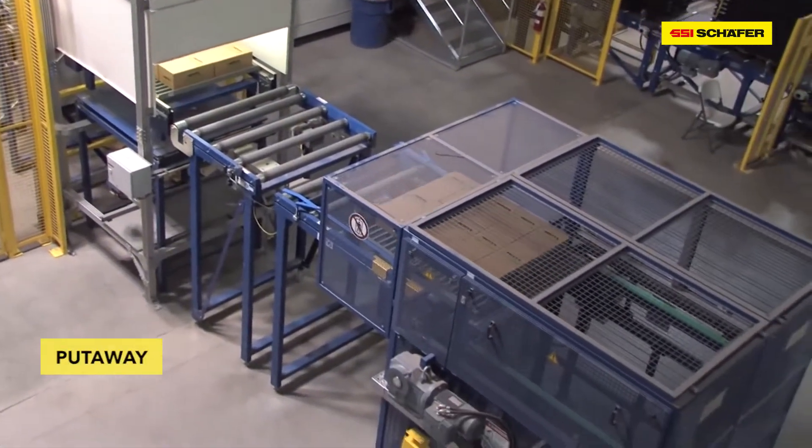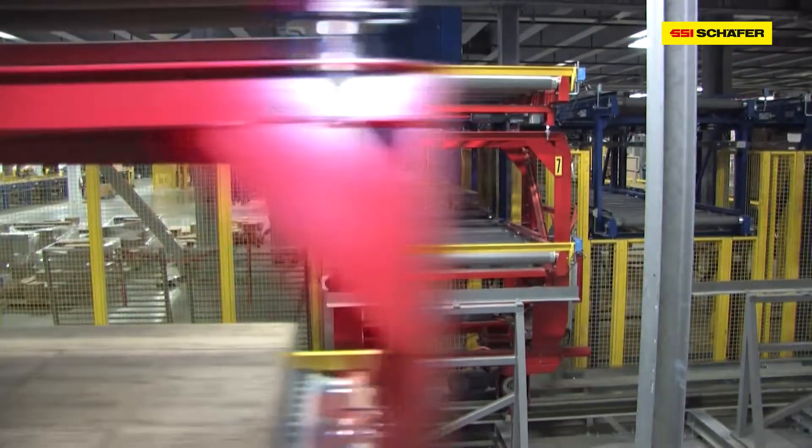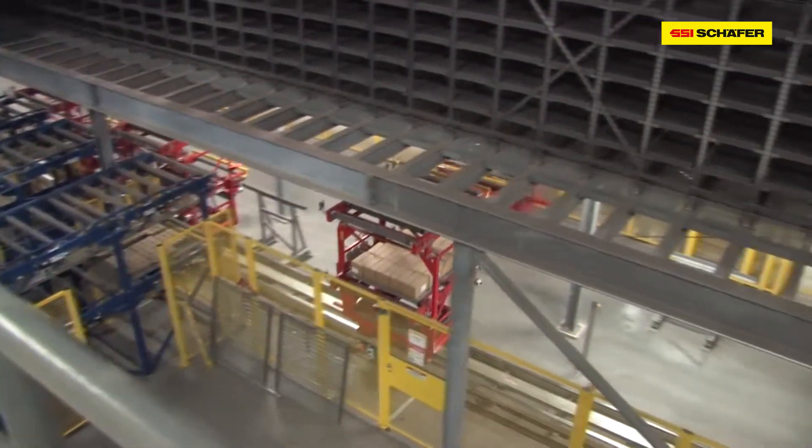Afterwards, the goods on the trays are transported across the conveying line to six transfer points. From here they are moved to the Schaefer tray system, also known as STS.